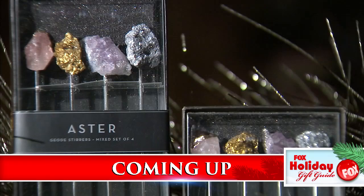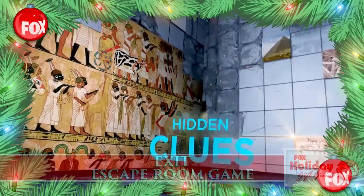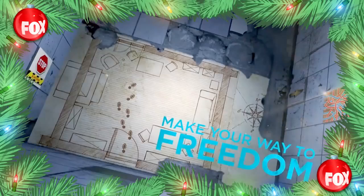Coming up, company's coming and we've got your holiday entertaining all wrapped up. Plus it's top 10 toy time when we come right back. Game night is back and now you can have all the fun and adventure of an escape room at home with Exit — it'll take teamwork and creativity to discover the hidden clues. Crack the code on this and other great gift and entertaining ideas at facebook.com/savemesteve.